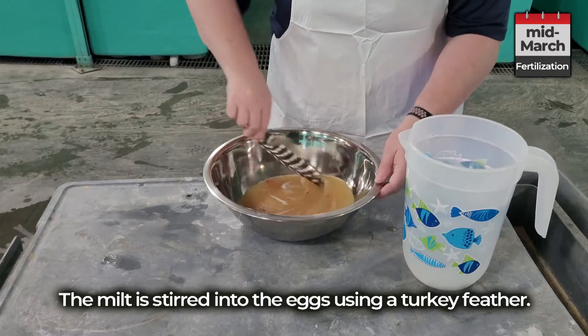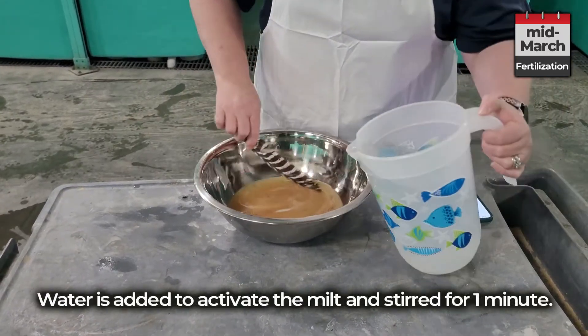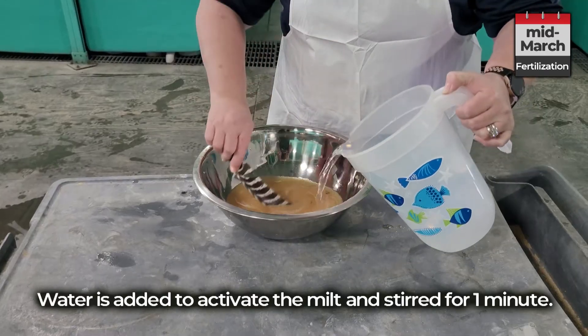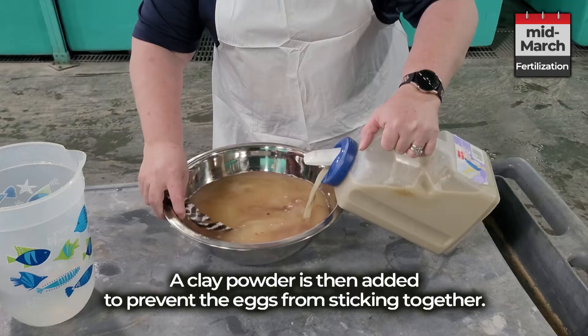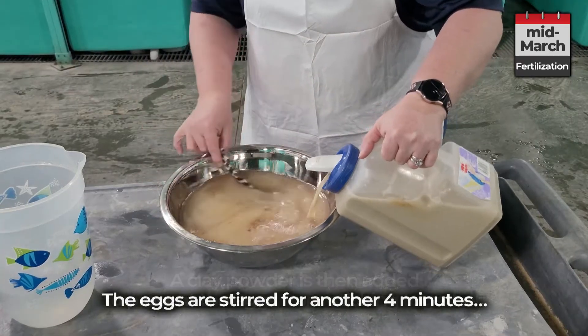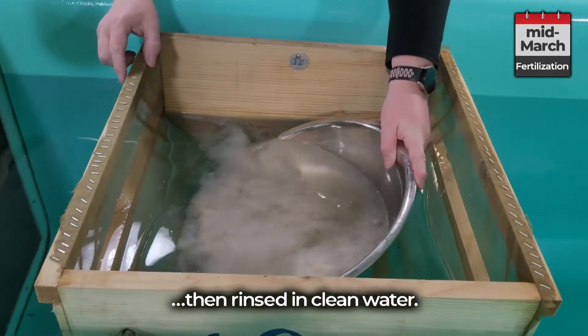The milt is stirred into the eggs using a turkey feather. Water is added to activate the milt and stirred for one minute. A clay powder is then added to prevent the eggs from sticking together. The eggs are stirred for another four minutes, then rinsed in clean water.